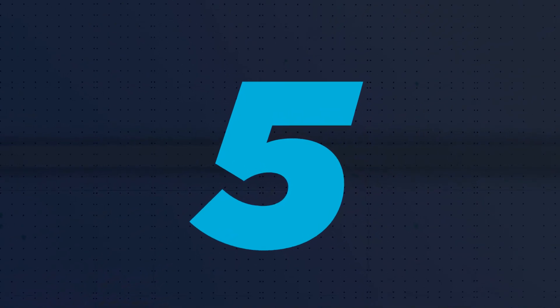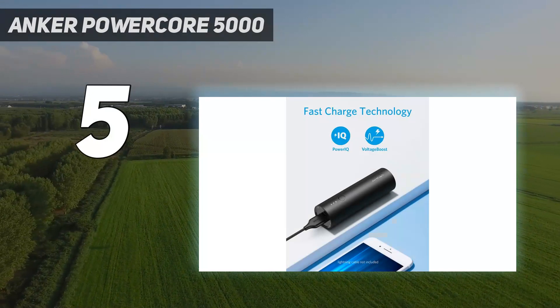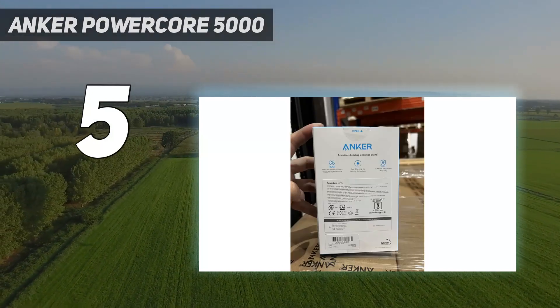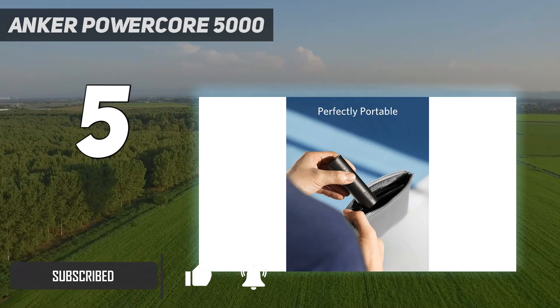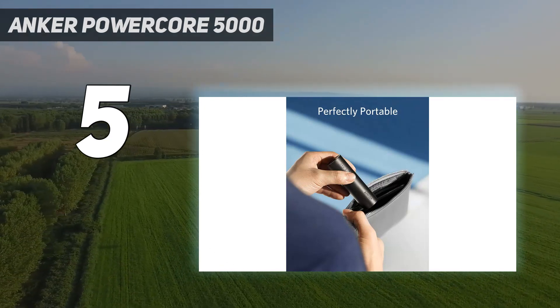Starting at number 5: the Anker PowerCore 5000. Compared to the higher-rated 5000 mAh charger on our list, the PowerAd Slim 2, the Anker PowerCore 5000 lags behind on speeds. It only refueled 62% of the iPhone 12 in the first hour of charging, which is the second lowest score on the list.